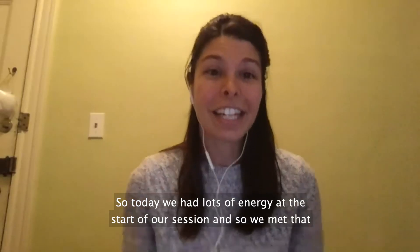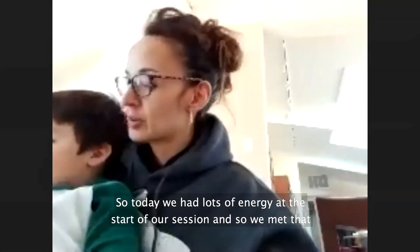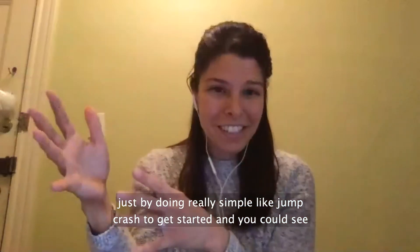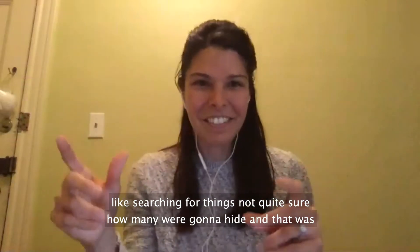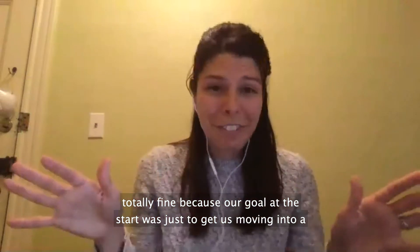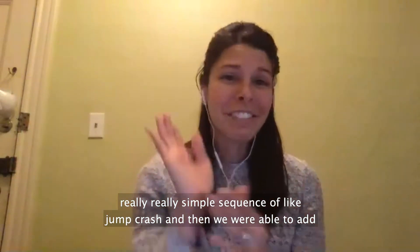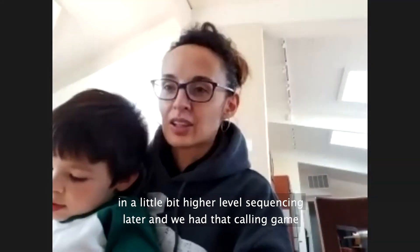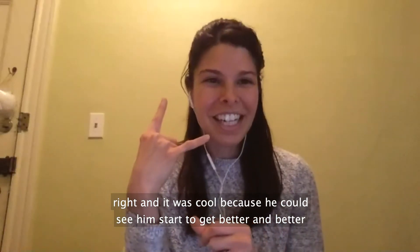So today we had lots of energy at the start of our session, and we met that just by doing really simple jump-crash to get started. You can see at the beginning it was kind of disorganized — there was a lot of searching for things, not quite sure how many we were going to hide — and that was totally fine because our goal at the start was just to get us moving into a really simple sequence of jump-crash. Then we were able to add in a little bit higher-level sequencing later with that calling game.